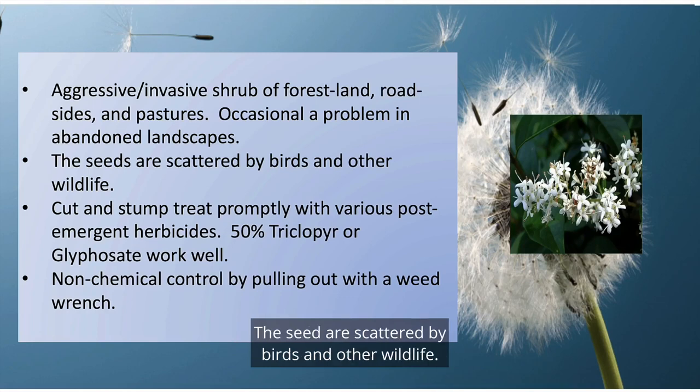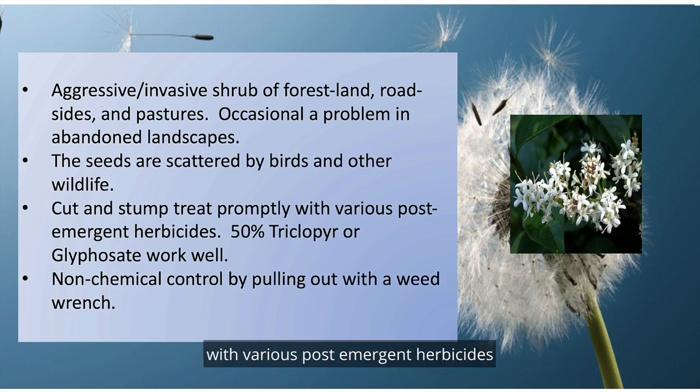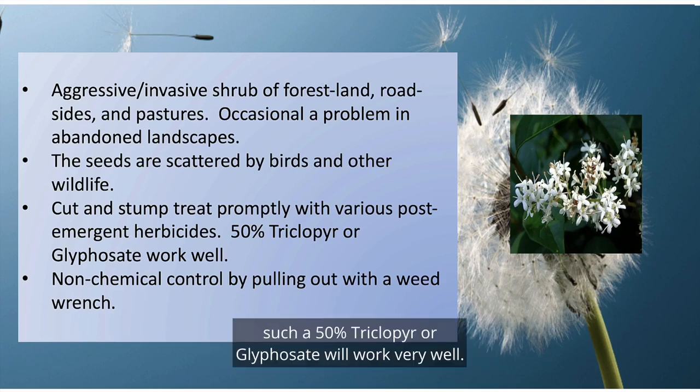The seeds are scattered by birds and other wildlife. Cut and stump treat properly with various post-emergent herbicides, such as 50% clopyralid or glyphosate, will work very well. Non-chemical control by pulling out with a weed wrench.